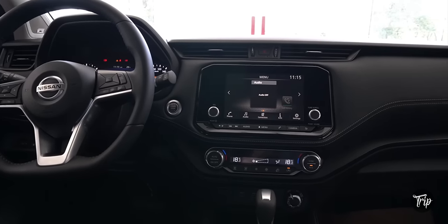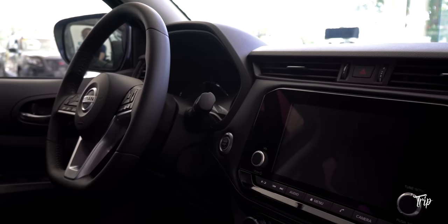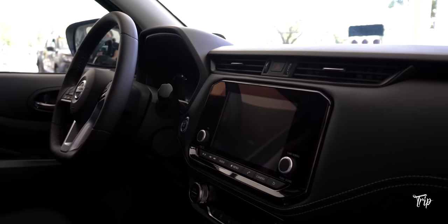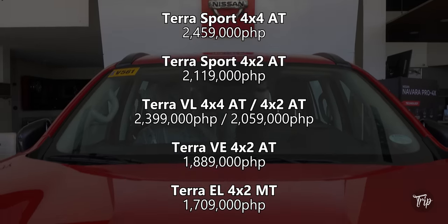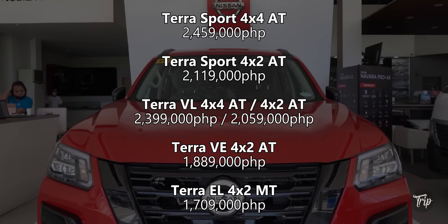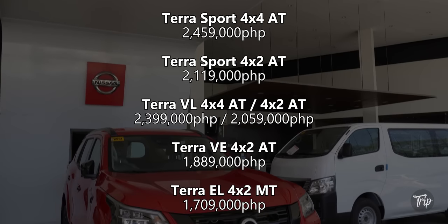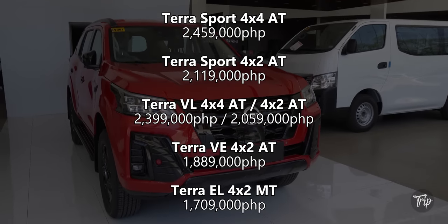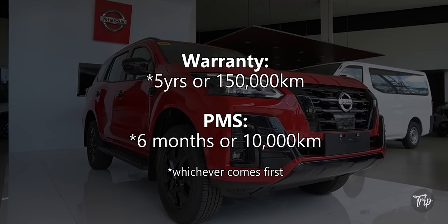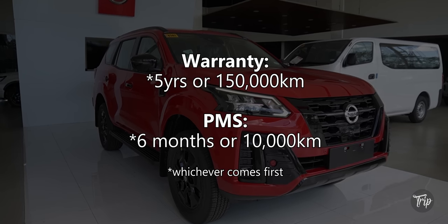If you're in the market for an SUV, you should do yourself a favor and check out the Nissan Terra. It packs a lot of safety and even entertainment-related features, which is a plus if you're into long drives. The Nissan Terra 4WD Sport is currently priced at 2,459,000 Philippine pesos. The rest of the variant's SRP prices are also shown on screen. Nissan's warranty is 5 years or 150,000 kilometers, and PMS is every 6 months or 10,000 kilometers, whichever comes first.